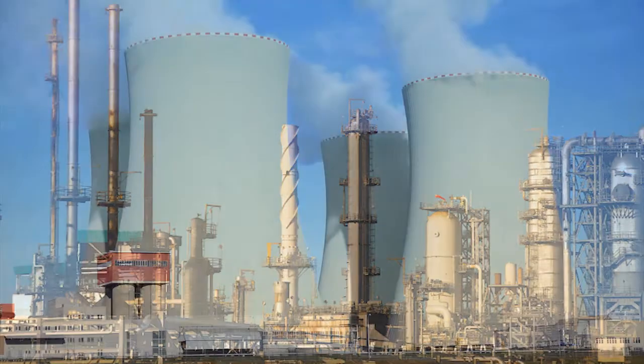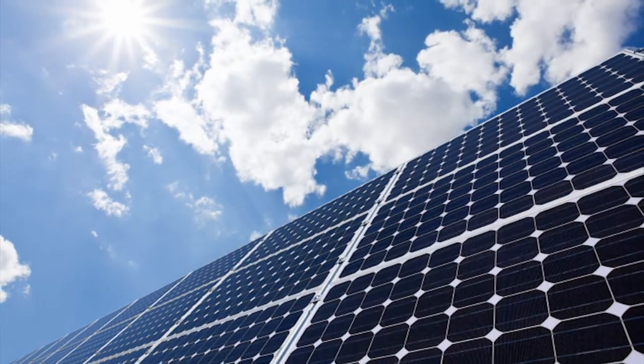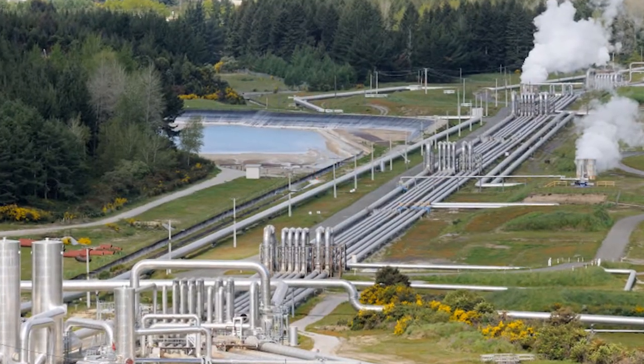Electricity is similar but has some key differences. Unlike natural gas, which comes from the same underground sources, electricity is generated in many different ways: natural gas plants, nuclear reactors, wind turbines, solar panels, geothermal pumps, and many others. No matter the source, however, the electricity itself is always the same once it's been generated.